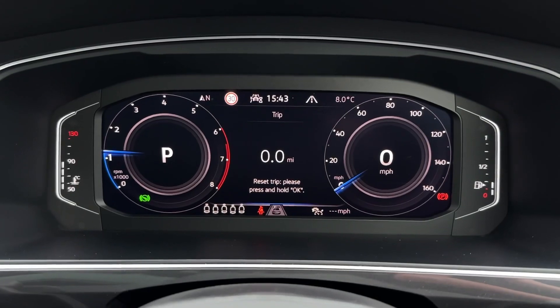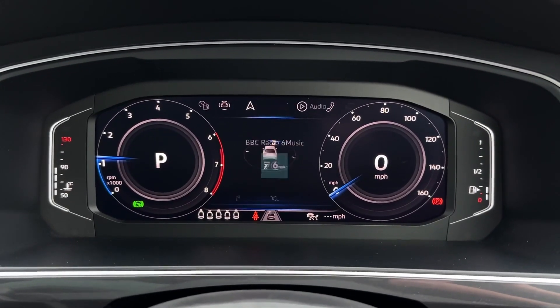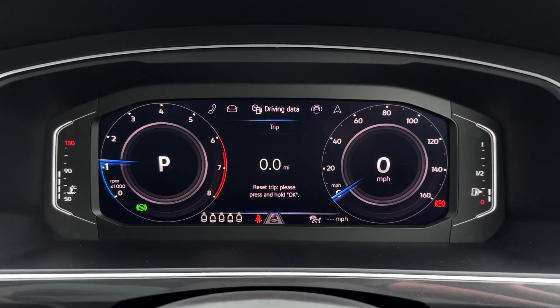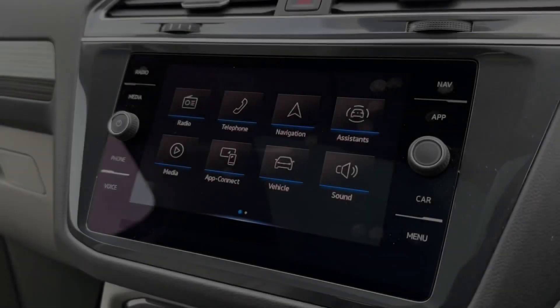Flicking through some of the options available, you've got the assist systems, navigation, audio, telephone connectivity, vehicle status and driving data — all with individual sections within them.